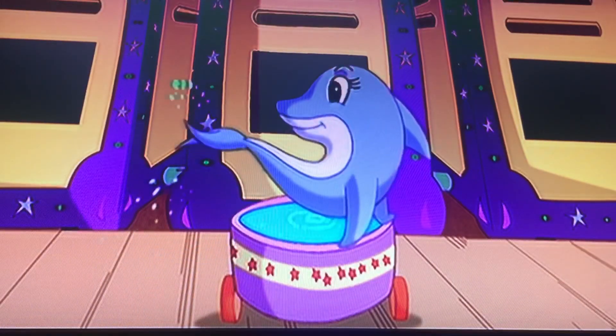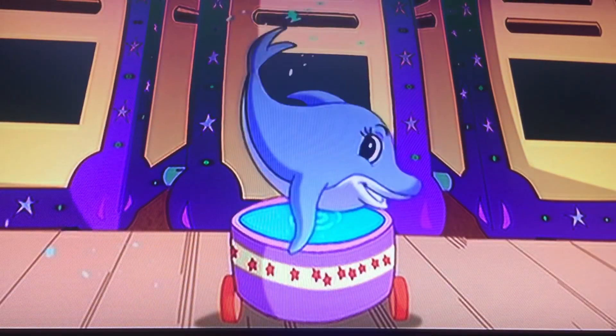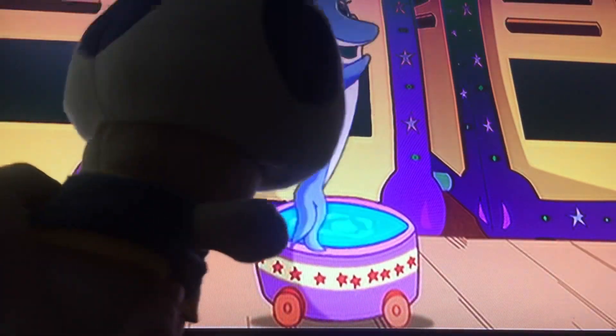I'm a duck, duck, dancing dolphin. Nice dance moves. Nice twirling.